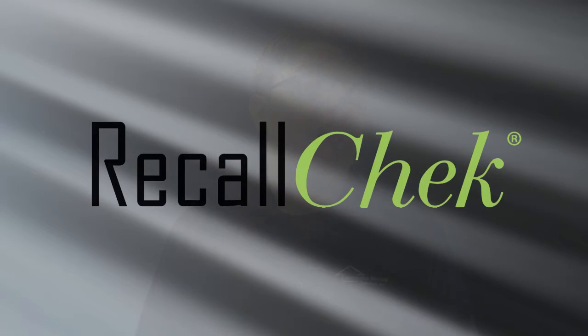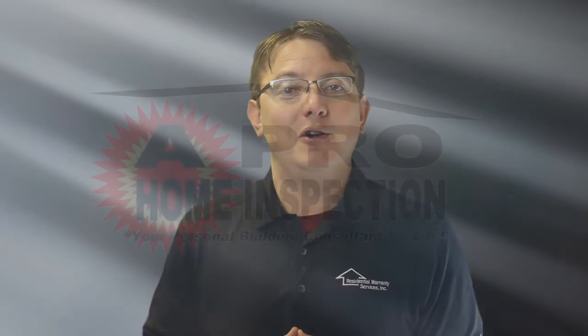Between our quality, industry-leading coverage, and our exclusive Recall Check Lifetime Recall Protection, you're getting the best inspection in the marketplace. Thanks again for using a professional home inspection service, and don't forget to tell your agent about your experience.